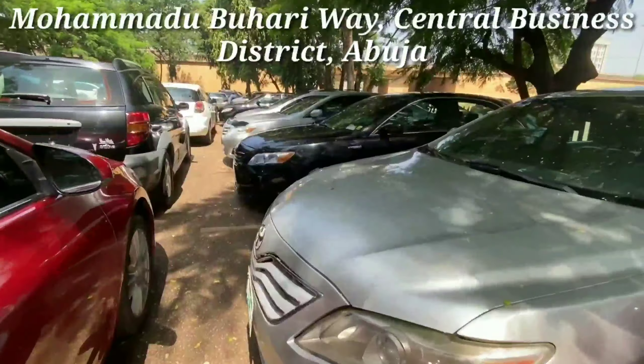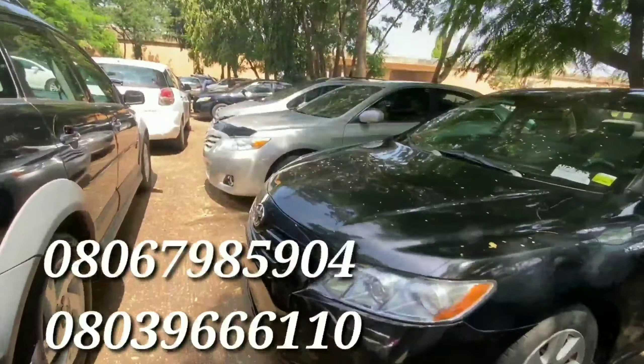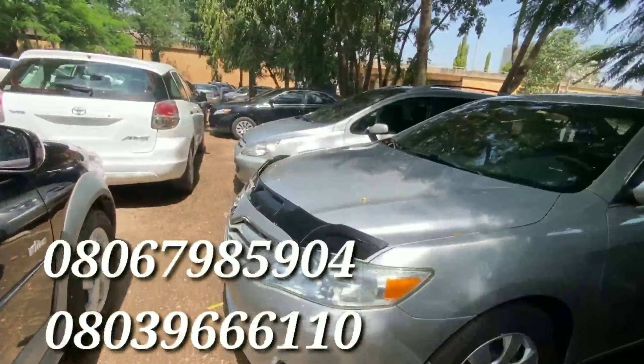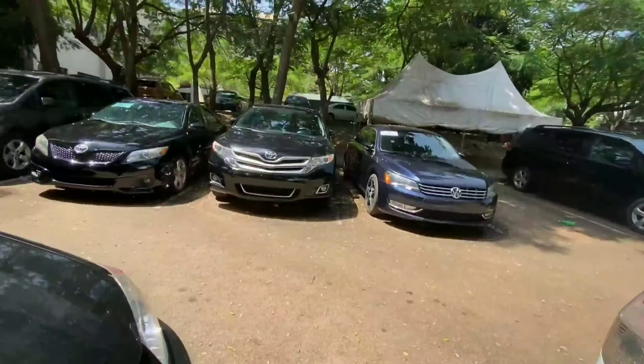That's all for today. If you'd like to see more videos like this, please like and subscribe. If you are interested in any of these vehicles, please contact the number on your screen or leave a message in the comment section below, and I'll see you in the next video.